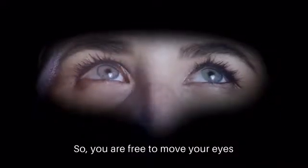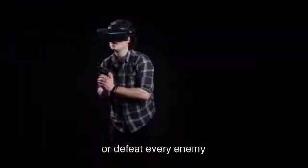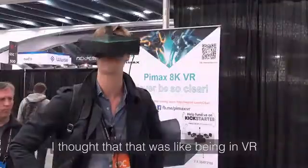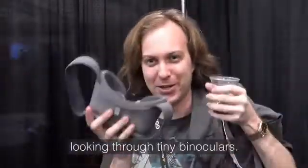So you are free to move your eyes and use your peripheral vision to own every corner or defeat every enemy. The field of view was everything that I've been wanting in virtual reality. I thought that was like being in VR, and this one is like looking through tiny binoculars.